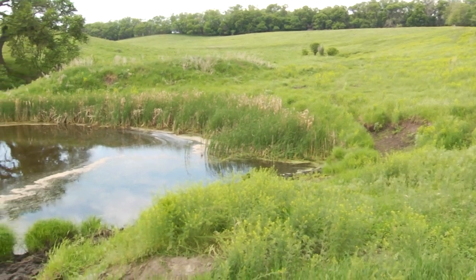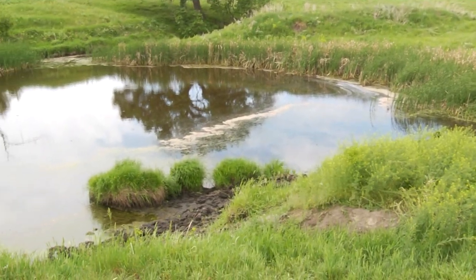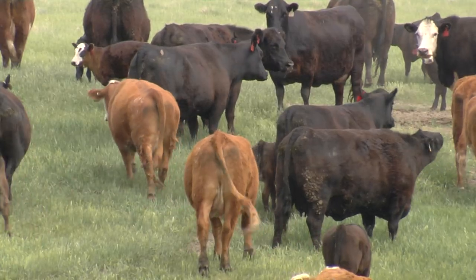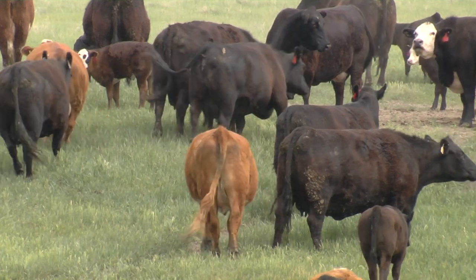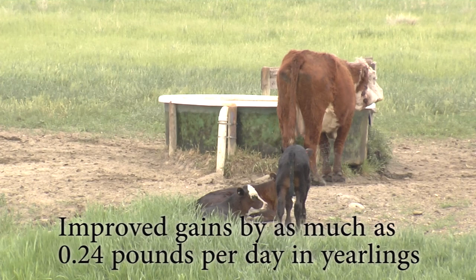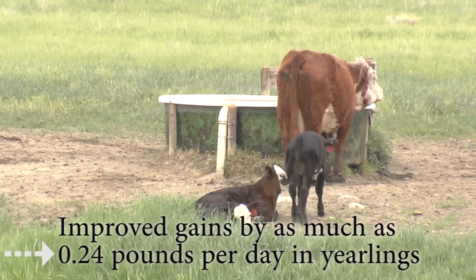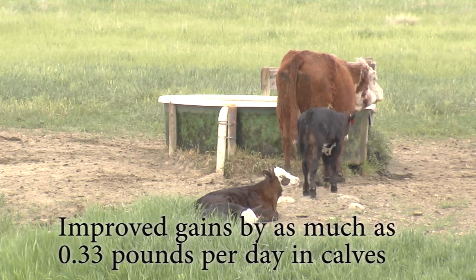Water is an important but often overlooked nutrient. Good quality water can have major impacts on cattle's intake and weight gains. Studies have shown the quality of water accessible to livestock is directly tied to the amount of forage they consume. Studies report improved gains by as much as 0.24 pounds per day in yearlings and 0.33 pounds per day in calves receiving good quality water.